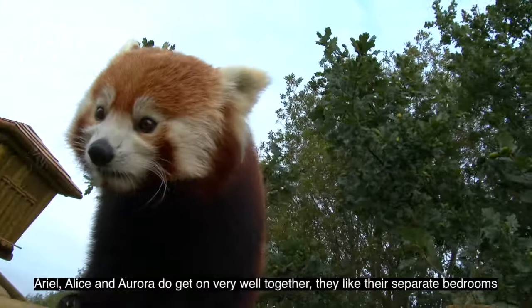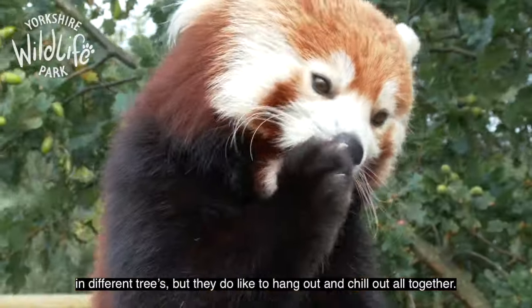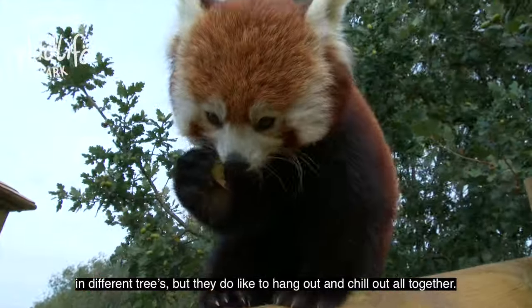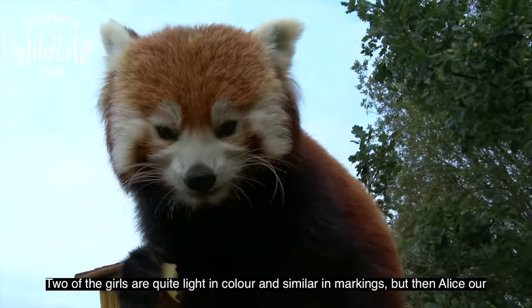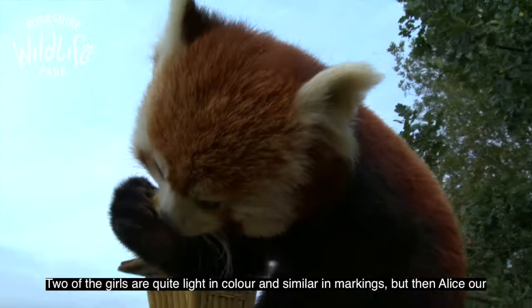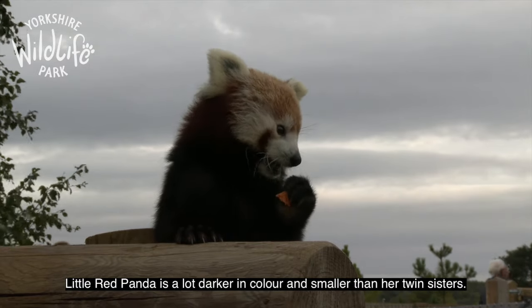Ariel, Alice and Aurora do get on very well together. They like separate bedrooms in different trees, but they do like to hang out and chill out all together. Two of the girls are quite light in colour and similar in markings, but Alice, our little red panda, she's a lot darker and smaller than her sisters.